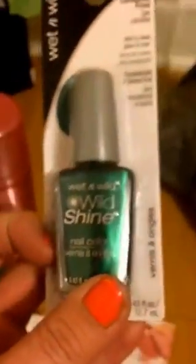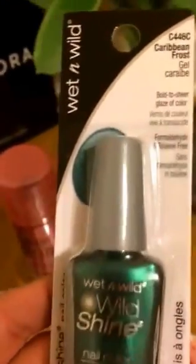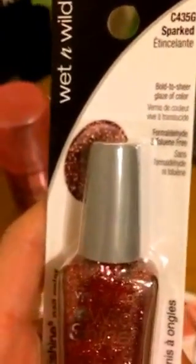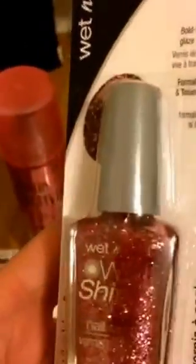I went ahead and got some Wet and Wild nail polish. This one right here I've seen hauled before — it's Caribbean Frost. Really pretty and I love the glitter. I also got this pink one called Sparked. Isn't that pretty? I really like this one. I wanted to get so many more but I figured I'd come back into town in a few days.